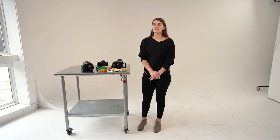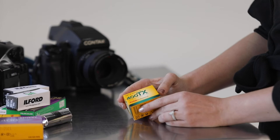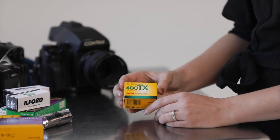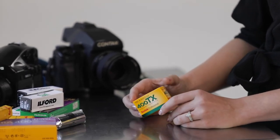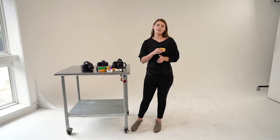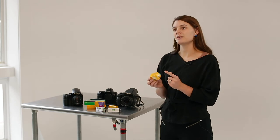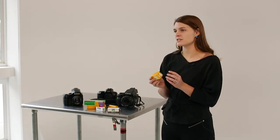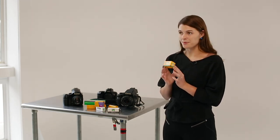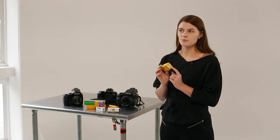Now that we've covered a few color film options, let's go over some black and white options. The first is called Tri-X 400, and this is the film stock I recommend starting with if you want to shoot black and white. It looks really great when overexposed one to three stops, and it's pretty forgiving — if you accidentally underexpose a little bit you should still have a really good image. It's one of the most popular film stocks and really the go-to starting point for most film shooters.